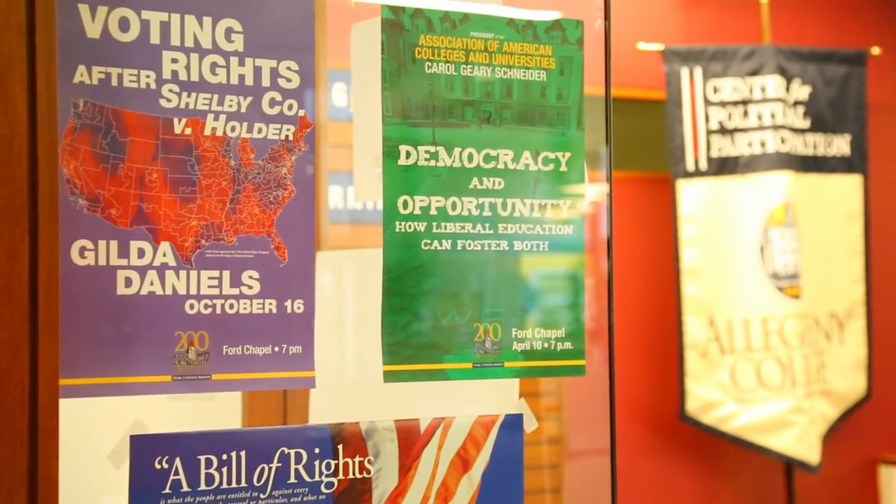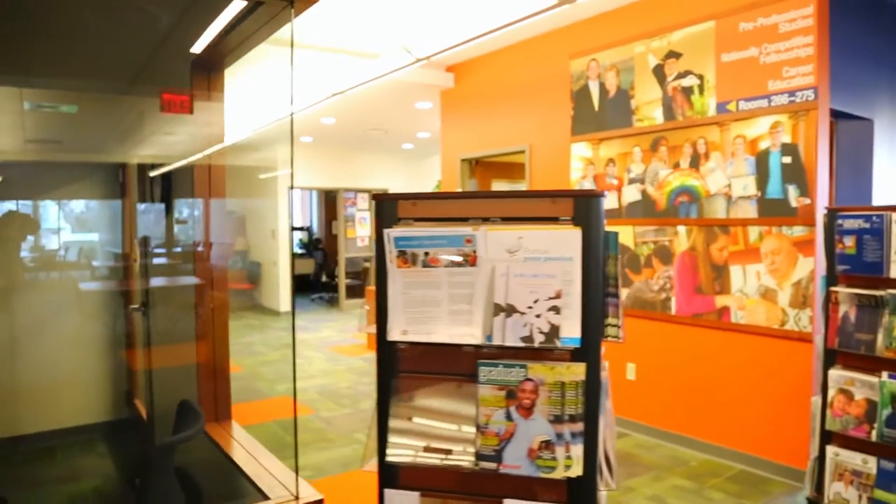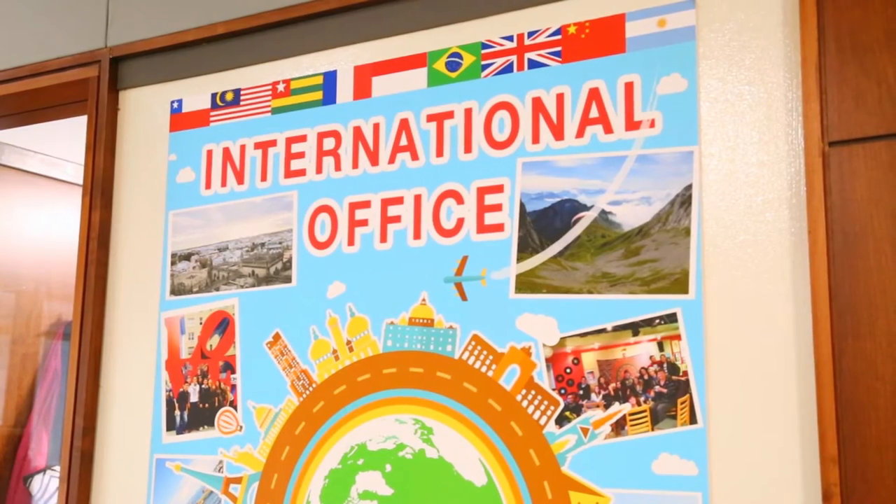The Allegheny Gateway is a new and exciting feature on campus. We have taken eight different offices from around campus and brought them together under one roof. This is really cool for me because I've done a lot of work with Patrick Jackson on nationally competitive fellowships, and through working with him, he was able to recommend an internship in India. I talked to Jenny Kawada in the international office, and now I'm going to India this summer. I'll be working on childhood nutrition, which goes right along with my minor in global health. The Gateway is a great place to bring your education outside of the classroom.